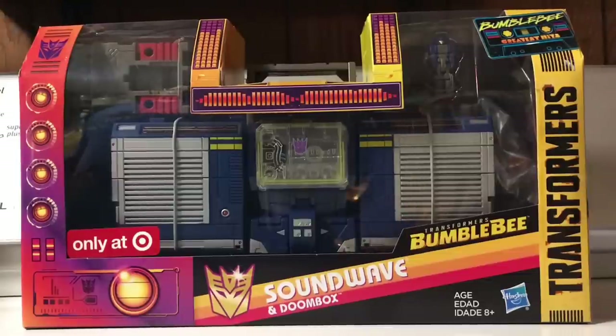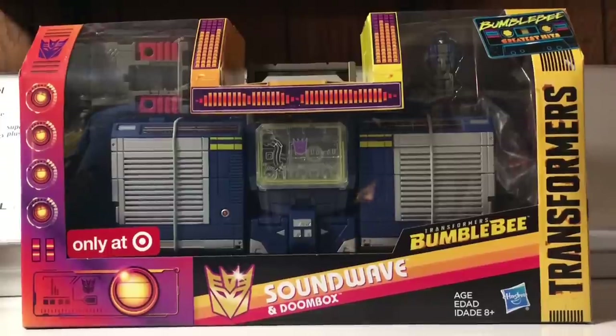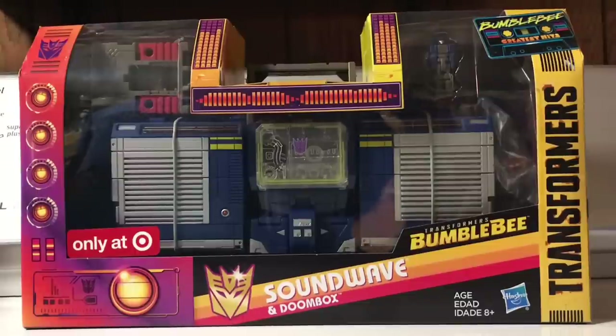They used the Titans Return toy and repainted it, remolded its front bits for its Boombox mode to give it a little bit more of an 80s flair. And renamed the Titan Master Boombox, or Doombox, which I'm really kind of liking. And the only reason I'm showing off the packaging is I have to show off a package this mind-bendingly 80s.